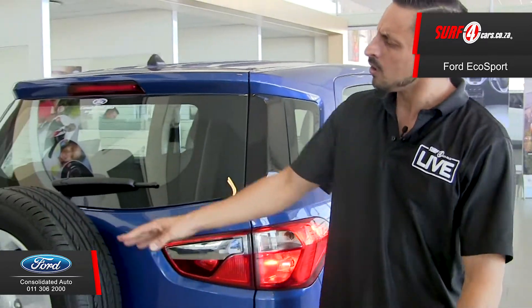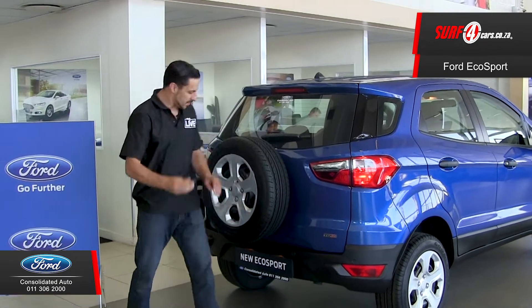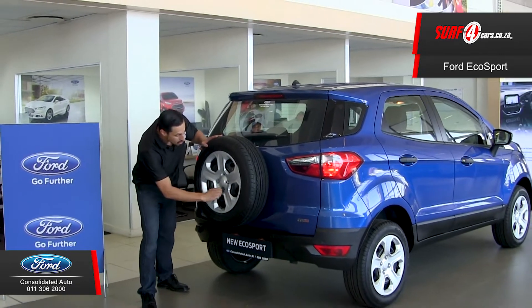Number four, along with a three-year unlimited kilometer roadside assistance, you get a full-size matching spare tire — which is why I've got to show you this. Don't ever lose this; it's as unique as your own fingerprint.